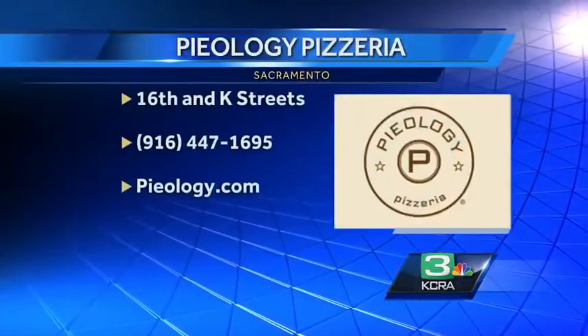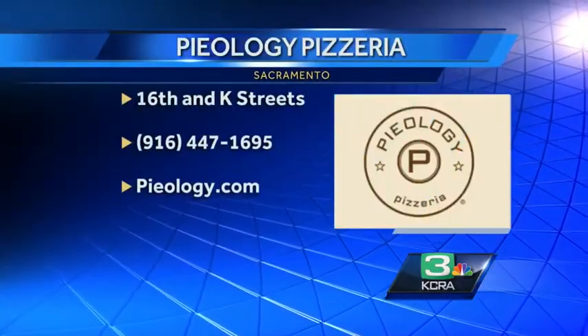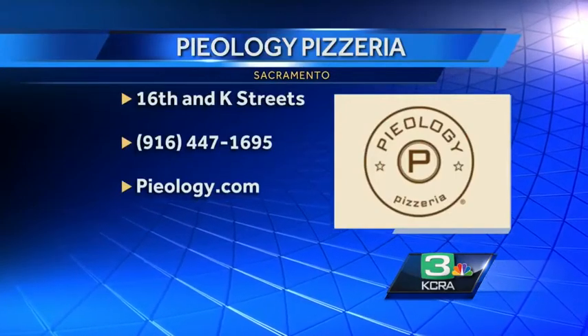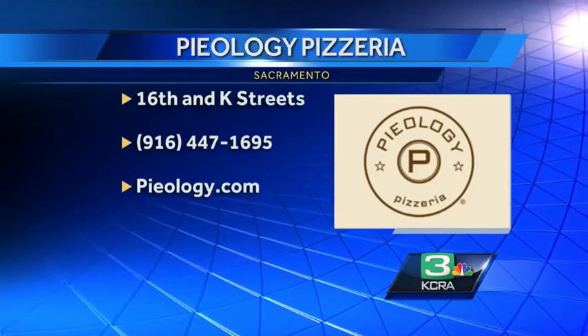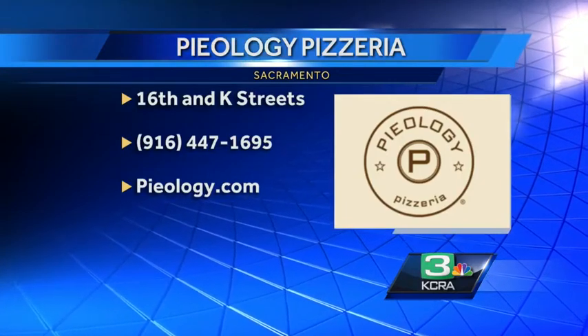Let's give your address so that people know where to find you. How long have you been open in Sacramento? About two months now. How's it going so far? Fantastic. Pyology is located at 16th and K Streets. Their phone number is 916-447-1695. Or you can check out Pyology.com. Best of luck to you guys, and thanks for bringing Pyology to Sacramento.